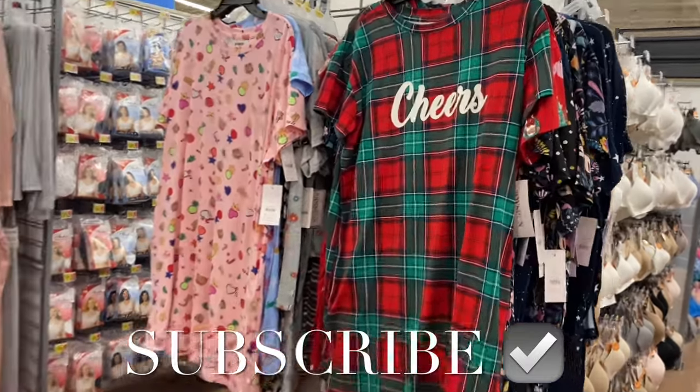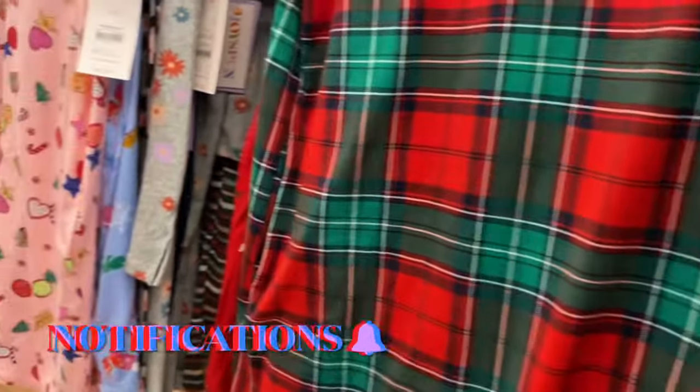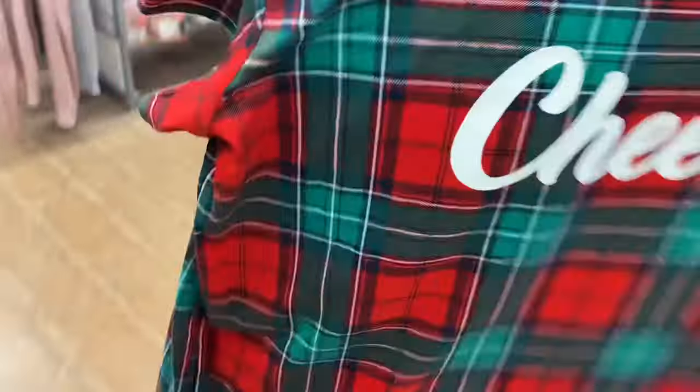Hey, welcome back to my channel! Walmart has new pajamas again — I can't believe it. This one is only $7.98, it's Joy Spun, comes in extra small to 3XL, and it says 'Cheers.' I thought these were Celebrity Pink at first because they have some very similar ones.